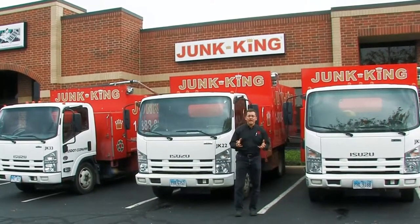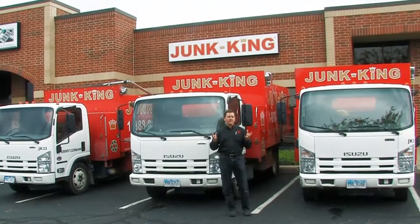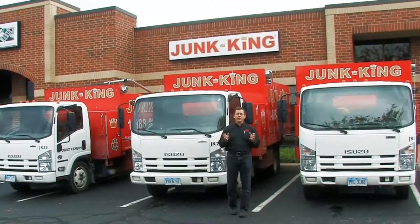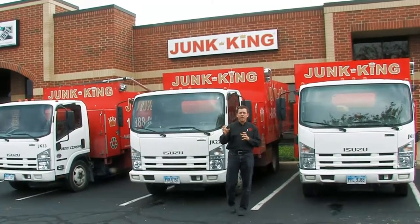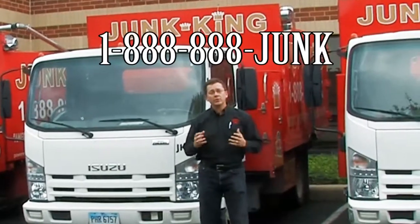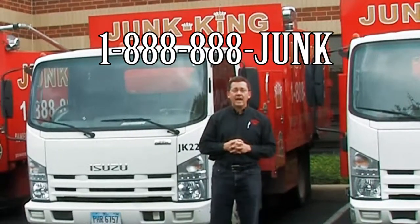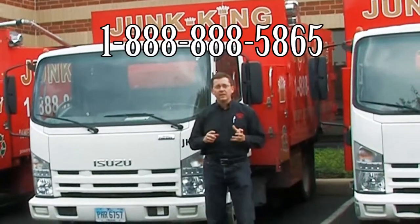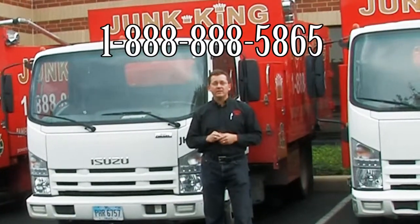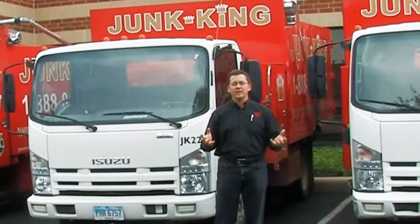If you're interested in having us out, feel free to book a job directly online — that makes you eligible for a $30 coupon off our services if you book right on our website. Or you can call our toll-free number, which is 1-888-888-JUNK, that's 1-888-888-5865, and we'd be happy to come out and take care of your stuff for you. Thank you so much.